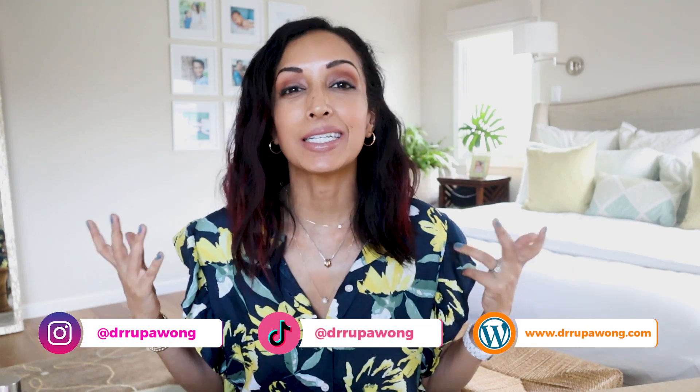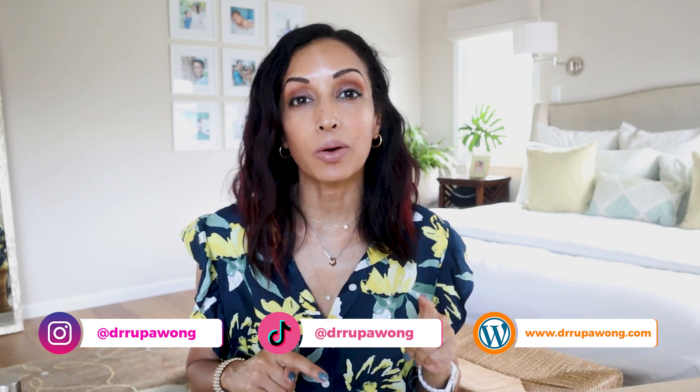Hi everyone, I am Dr. Rupa, ophthalmologist and lover of all things beauty, and today we are talking about retinol and if it's safe to use around your eyes. So if you're interested in learning more, keep watching.